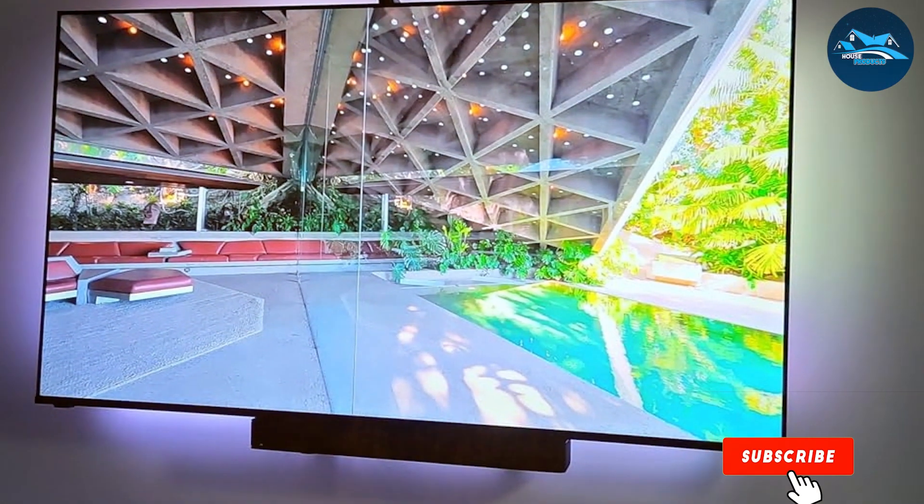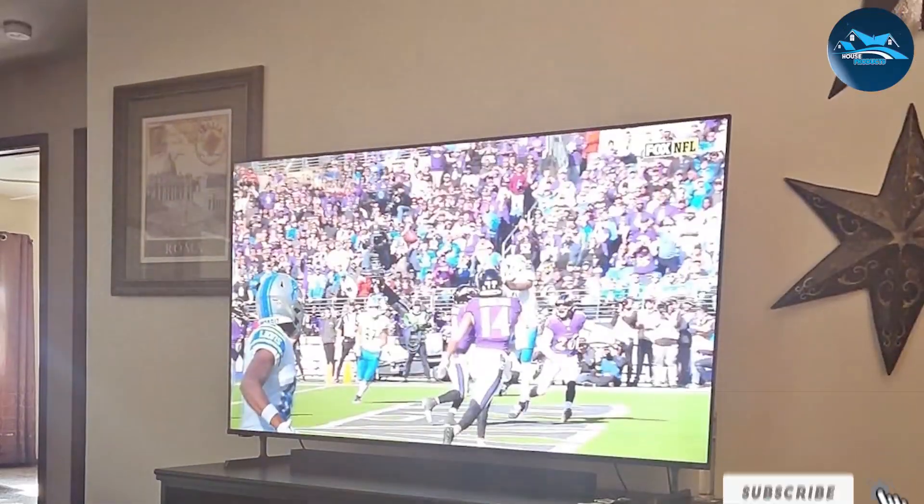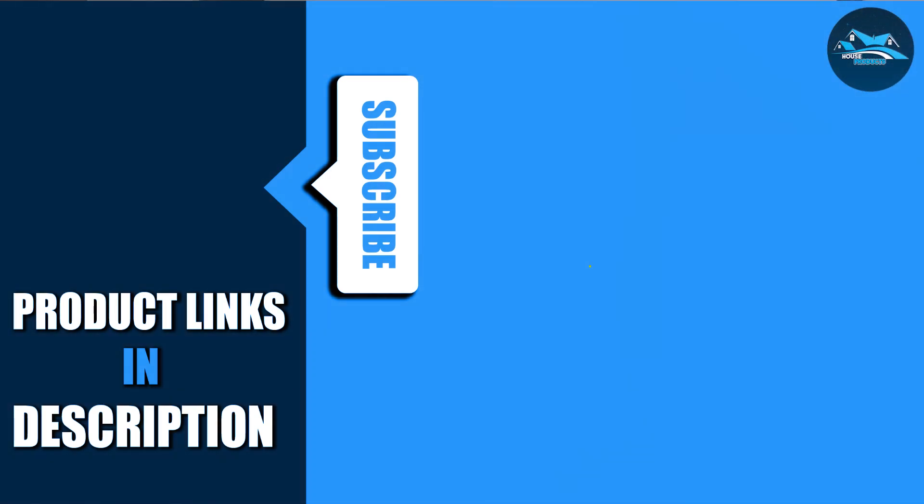If you found this video helpful, be sure to give it a thumbs up and subscribe to our channel for more tech reviews and buying guides. Hit the bell icon so you never miss an update. Leave a comment below with your favorite 75-inch TV or any questions you have. See you in the next video.